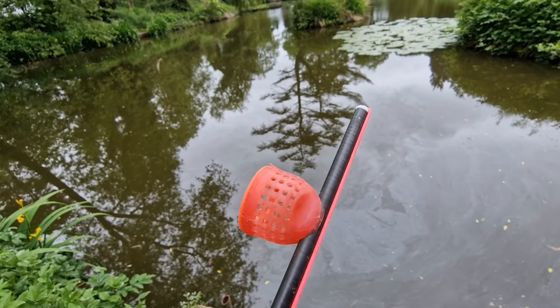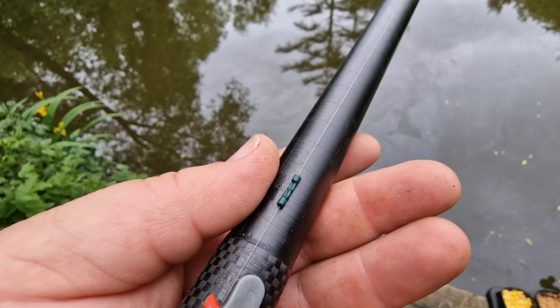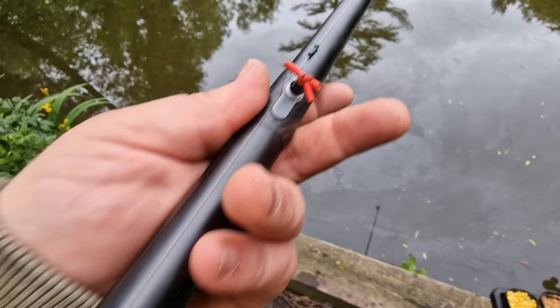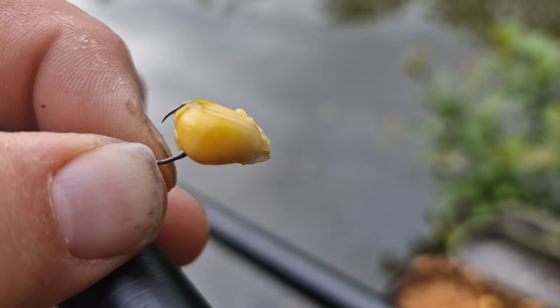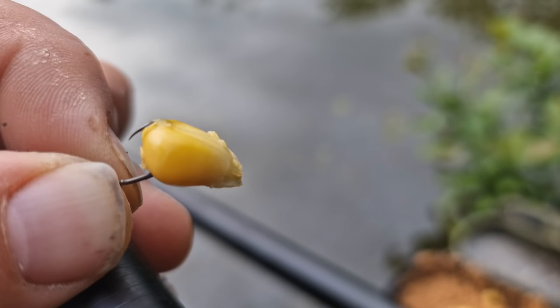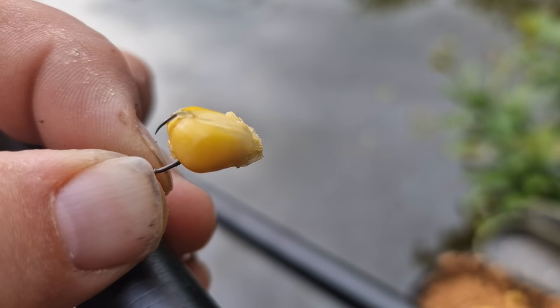I've got my cupping kit set up as well in case I want to put more bait in, but we're just going to start with a little bit. I've got the pink adrenaline elastic down to a Dinsmore 4x10 float, down to a bulk shot of weight, with two droppers all the way down to a size 14 hook — a nice strong setup. That's five pound line all the way through. For bait I'm starting off with just a single grain of corn, and it isn't Green Giant — it's the Co-op cheap stuff at 40p a tin.